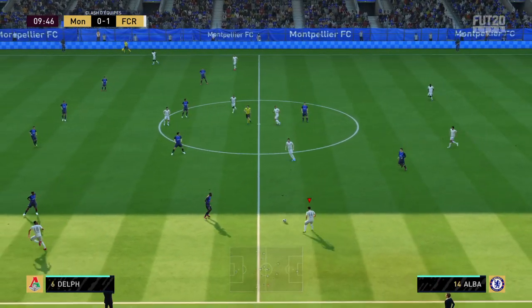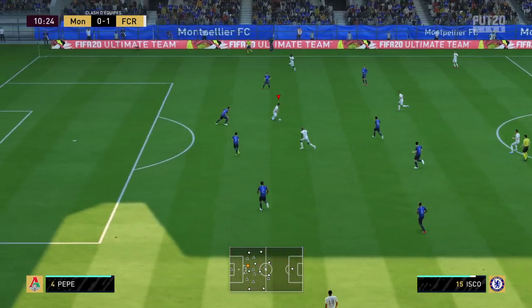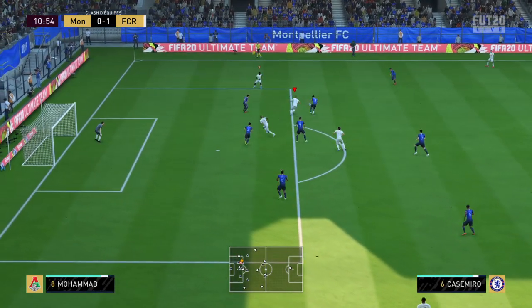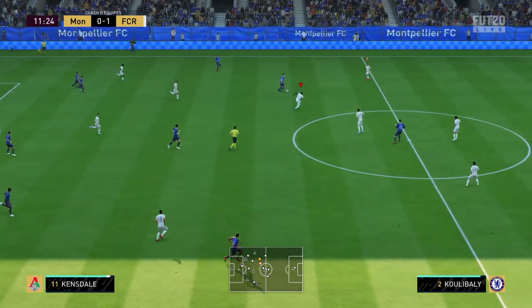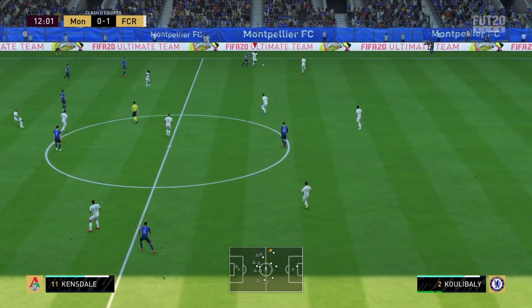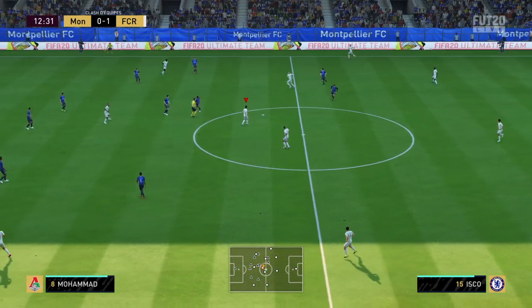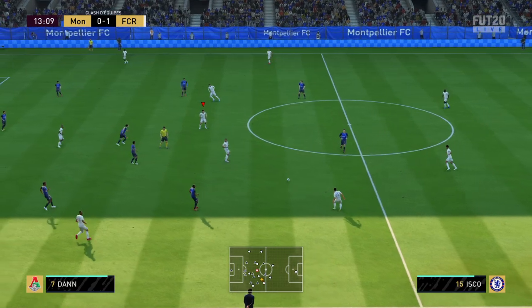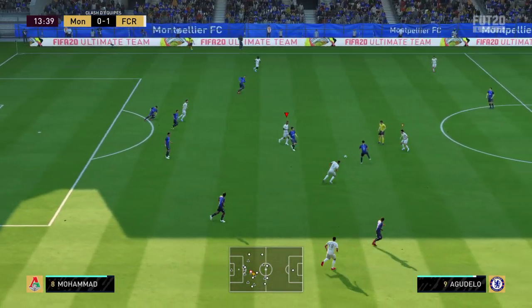Kouretzka, Jordi Alba, Casemiro, Isco. Le duel — Kouretzka, Casemiro, Jordi Alba, Isco — le ballon est perdu.